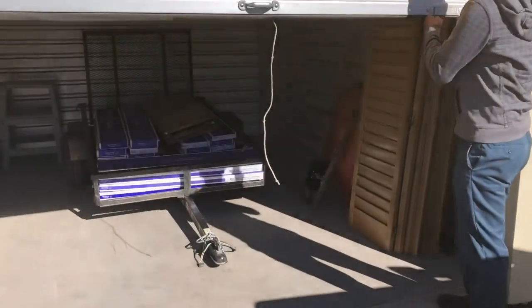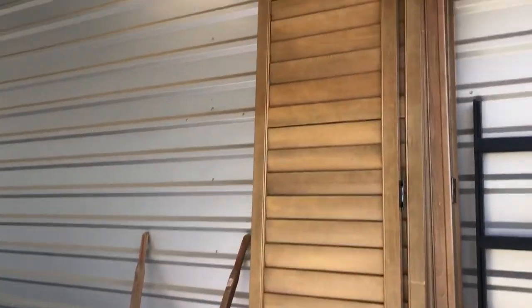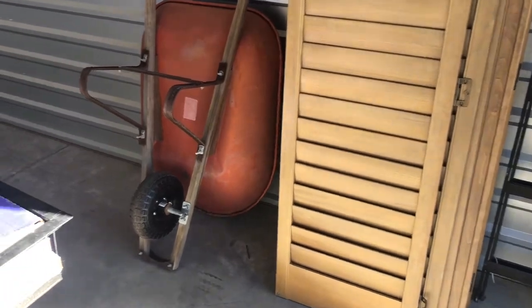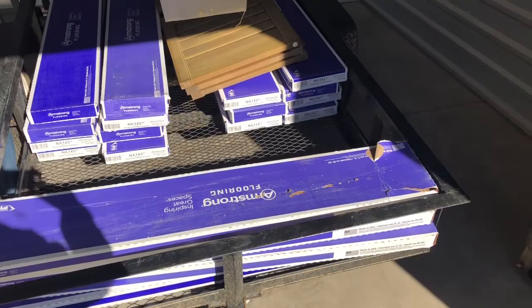Hey guys, we are at our storage shed and we are going to pick up some flooring and some shutters and take it over to Rustic to do a remodel. These are the shutters — we'll stick them on the window because there are blue metal mini blinds there right now, which is not good. And then some flooring — we are going to sit down and see if it works.